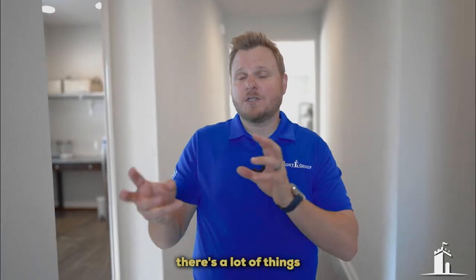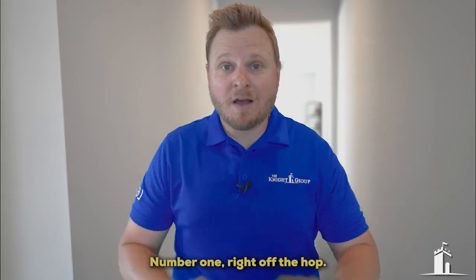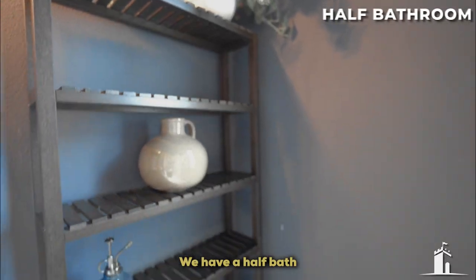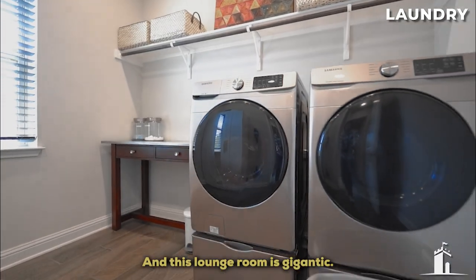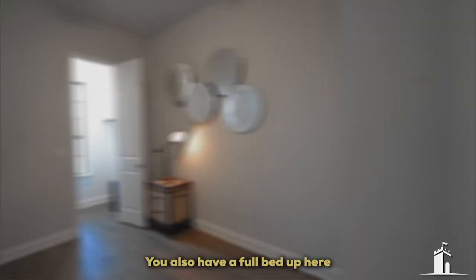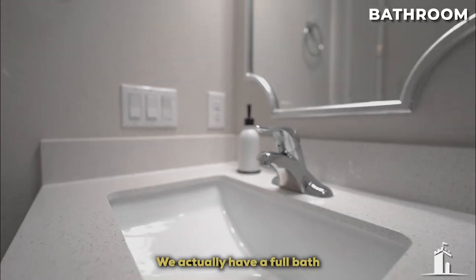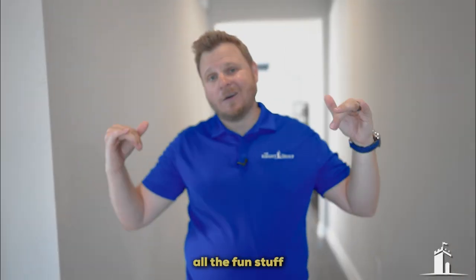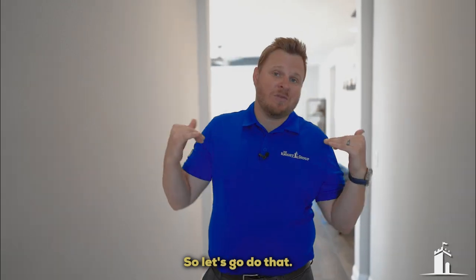As you walk into this home, there's a lot of things you're going to fall in love with. Right off the hop, we have a half bath with a gigantic laundry room. You also have a full bedroom with a Murphy bed, which is pretty nice. And over to this side, we have a full bath and another full bedroom. I'm going to show you that in a second, but first let's get to the fun stuff in the living room.